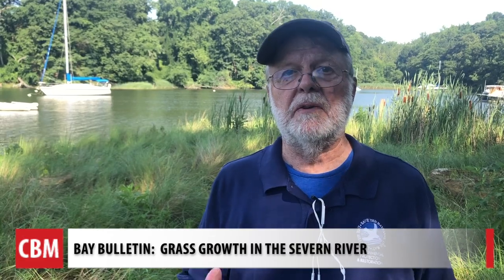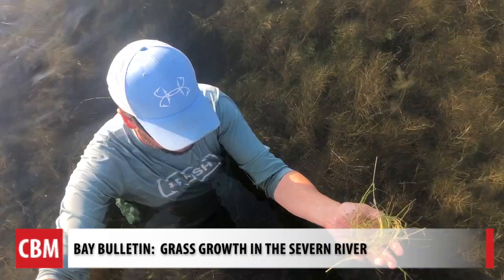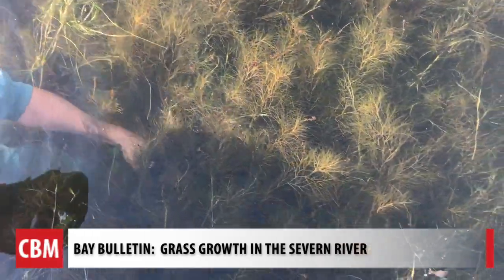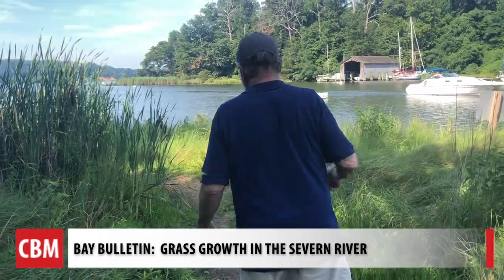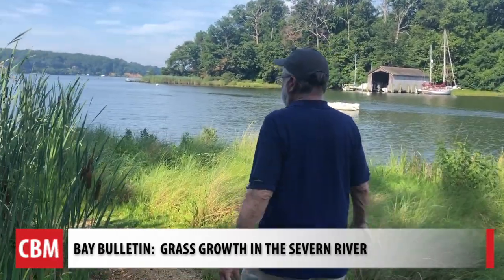What Jay is capturing with his camera is real because of the programs in place. What is so important for people to realize is that it's working — some of these investments that we have made in reducing air pollution, in dealing with wastewater pollution, in farm conservation practices, in shoreline protection and preservation.